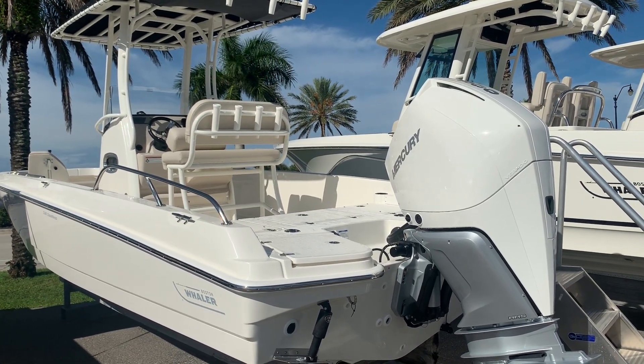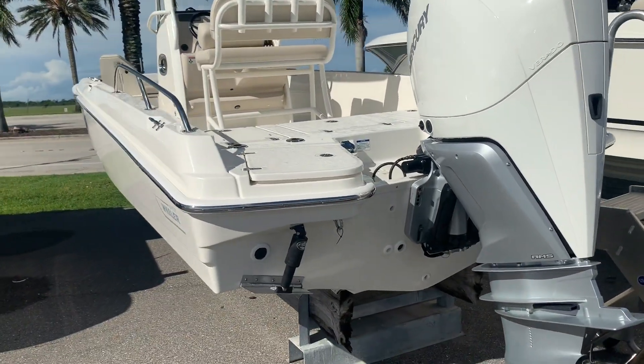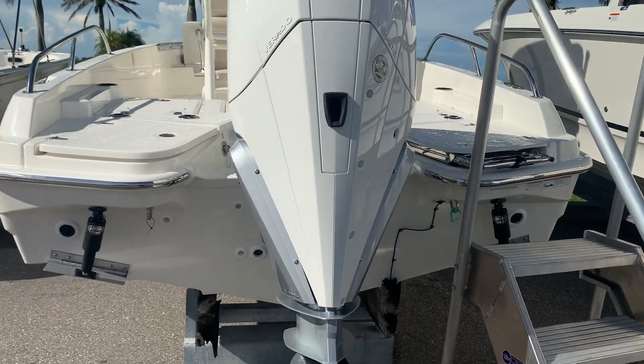Hi, this is Jeremy Bradshaw from MarineMax in Venice. This is one of our new arrivals — a brand new Boston Whaler 2020 24 Dauntless. This is one of my favorite boats, kind of a little sport utility.